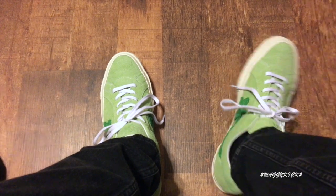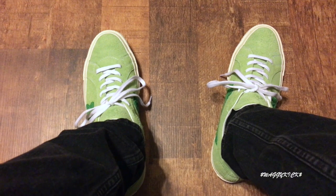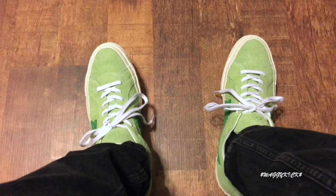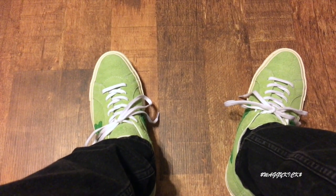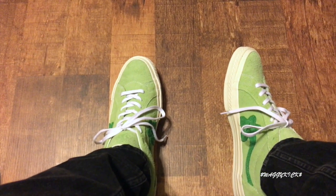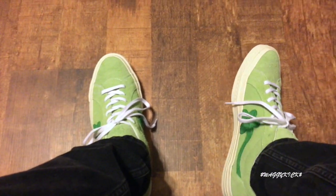I got these in a size 10 and my true size is a 10.5, but going down half a size won't hurt — they fit perfectly. They're comfortable. So going down half a size is probably recommended. Or you can go true to size, but I felt like if I went true to size they would have been a little bit longer, because we know how Converse — you get your true size and they look like boots.